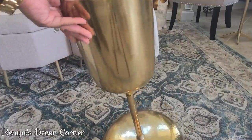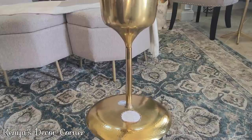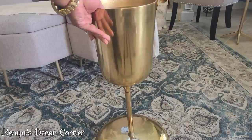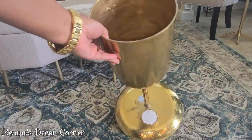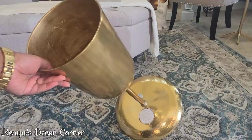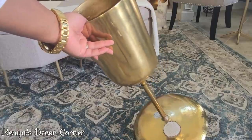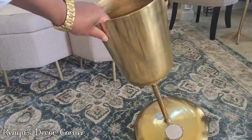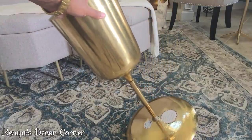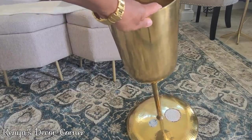That is definitely a statement piece, and I'm really into using large decor items as opposed to always using smaller pieces. I think larger pieces make a big impact even in a small space or apartment — sometimes it's better to use a larger piece to make a statement rather than having several smaller pieces.